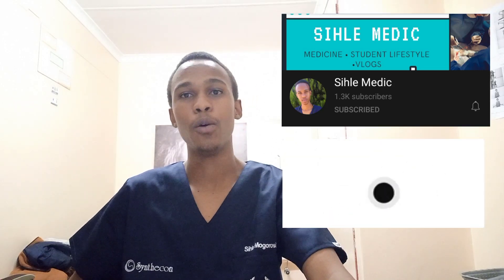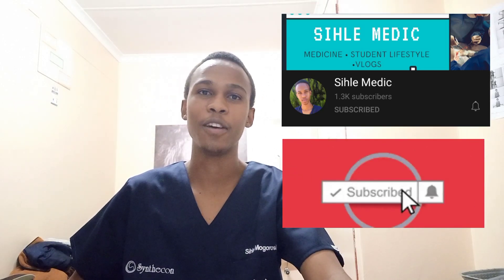Hello everybody, welcome back to all the returning subscribers. If you are new, my name is Sihye Mohorosi and I am a second year medical student at the University of Pretoria. Basically what we do in this channel is talk about all things medicine and student lifestyle.